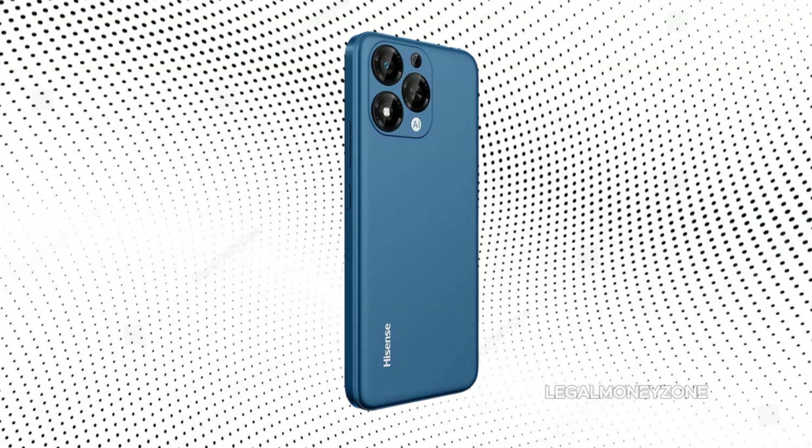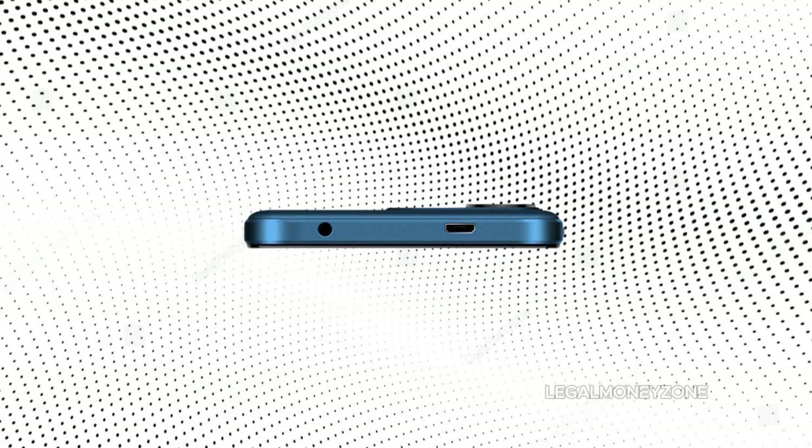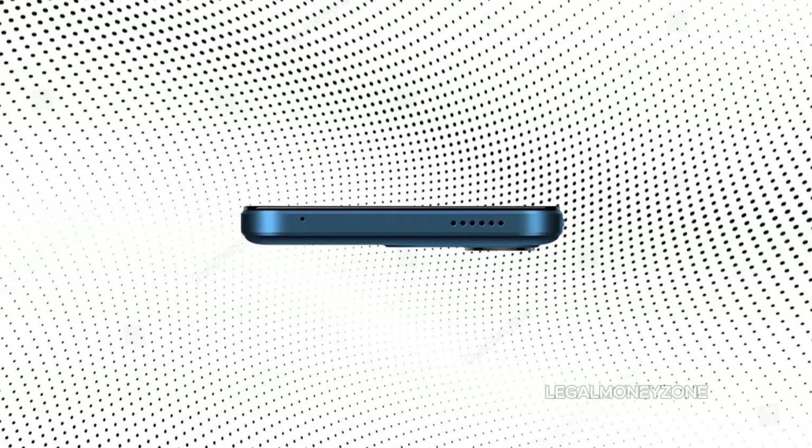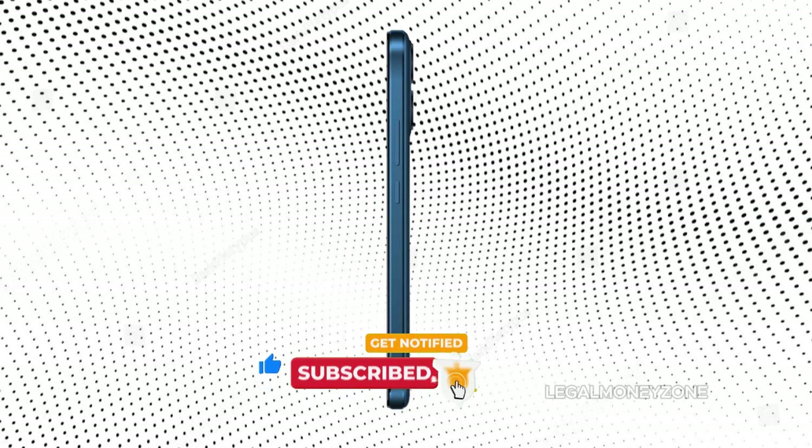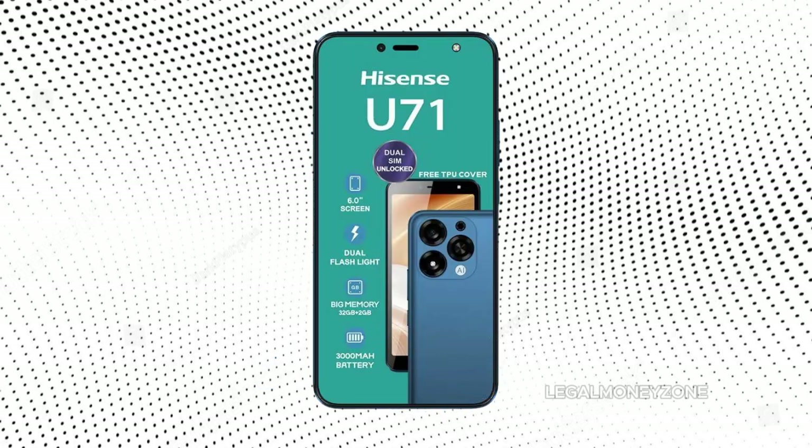Overall, the Hisense U71 is a budget-friendly smartphone that offers a decent value proposition for those seeking a reliable and affordable device. Its sturdy build quality, large display, and clean software interface are notable strengths. However, the device's performance limitations, camera shortcomings, and potential software support issues should be carefully considered before making a purchase.